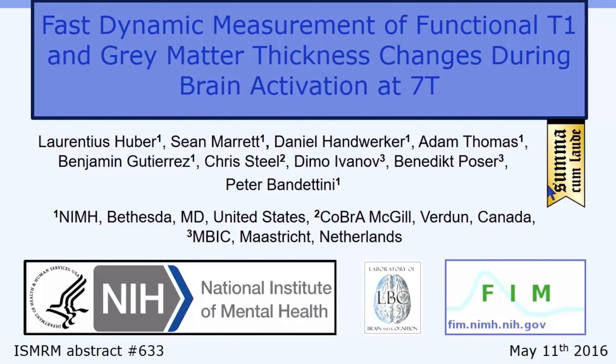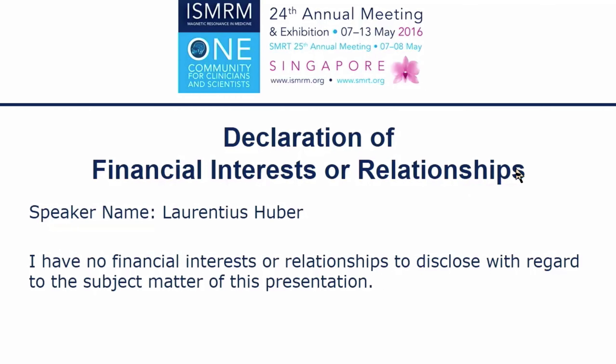Measurement of functional T1 and gray matter thickness changes during brain activation at 7T. Thank you. I have nothing to disclose.